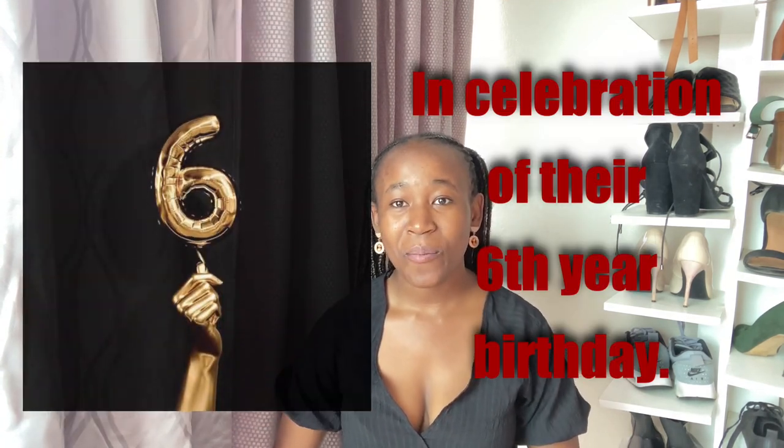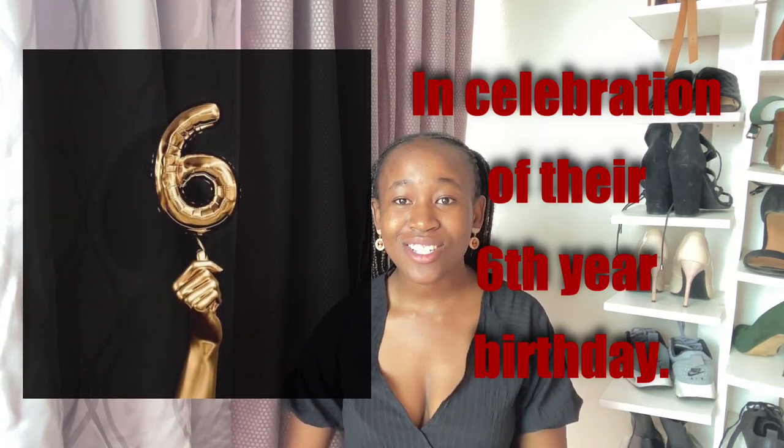Hi guys, my name is Wanda and today I just want to show you guys the goodies that I got from Easy Equities. This is the competition that I won from Instagram, so I'm really really excited to show you guys this gift. I've been really waiting for this and it only came today.